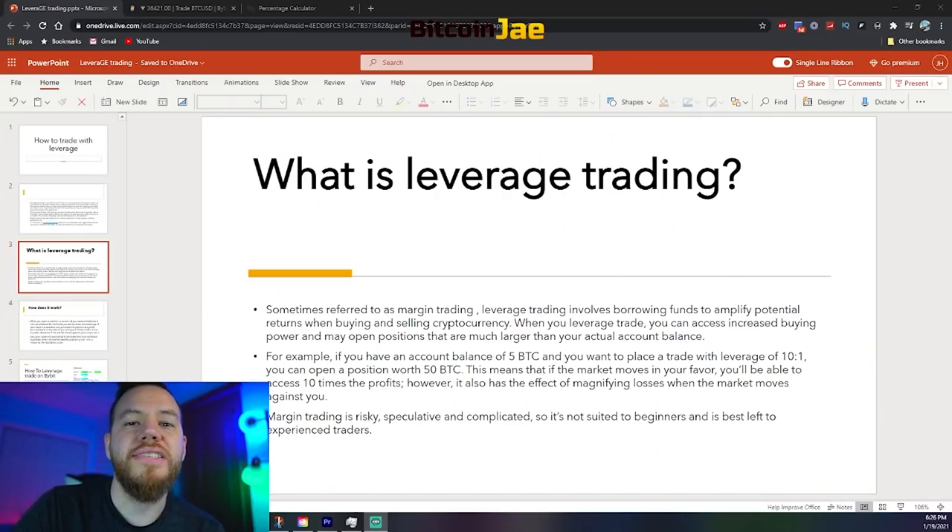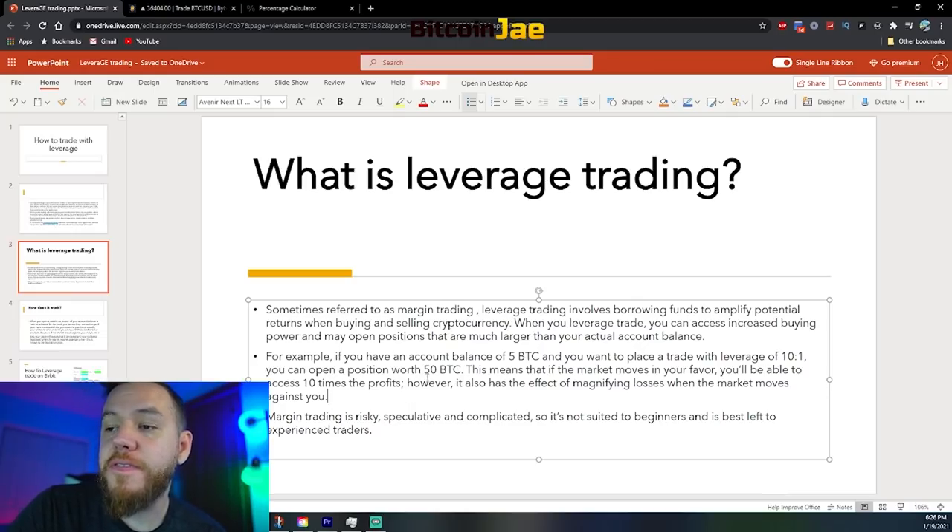In most cases, it's professional traders who tend to use leverage more aggressively, while everyone else is usually recommended to use it very cautiously. Leverage trading, sometimes referred to as margin trading, involves borrowing funds to amplify potential returns when buying and selling cryptocurrency or any other asset. When you leverage trade, you can access increased buying power and may open positions that are much larger than your actual account balance. For example, if you have an account balance of 5 Bitcoin and you want to place a trade with leverage of 10 to 1, you can open a position worth 50 Bitcoin. This means that if the market moves in your favor, you'll be able to access 10 times the profits. However, it also has the same effect of magnifying losses when the market moves against you.